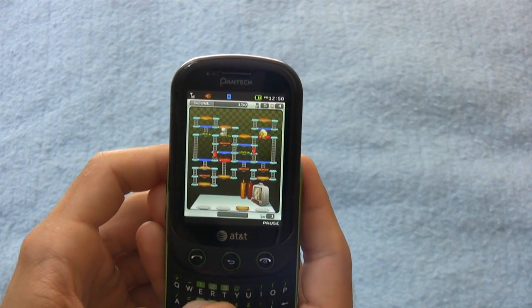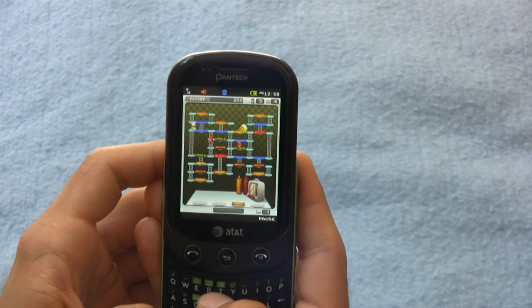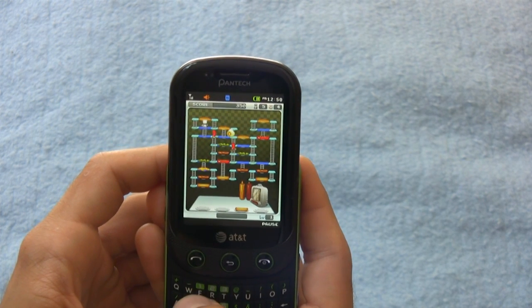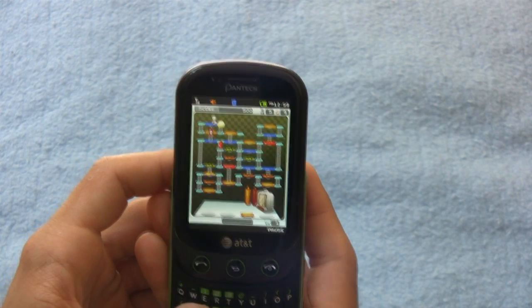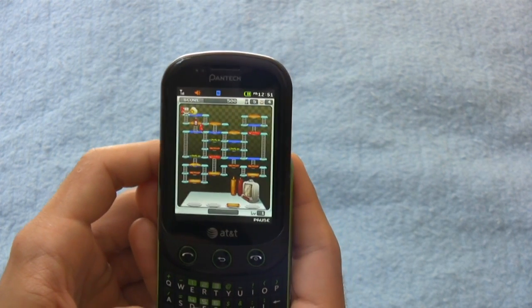For me, it's difficult to justify the purchase of the Pantech Pursuit 2, especially when the iPhone 3GS is also $50 for AT&T. When you stack them up together, it's a huge, monumental difference. The Pantech Pursuit 2 may be too little too late.